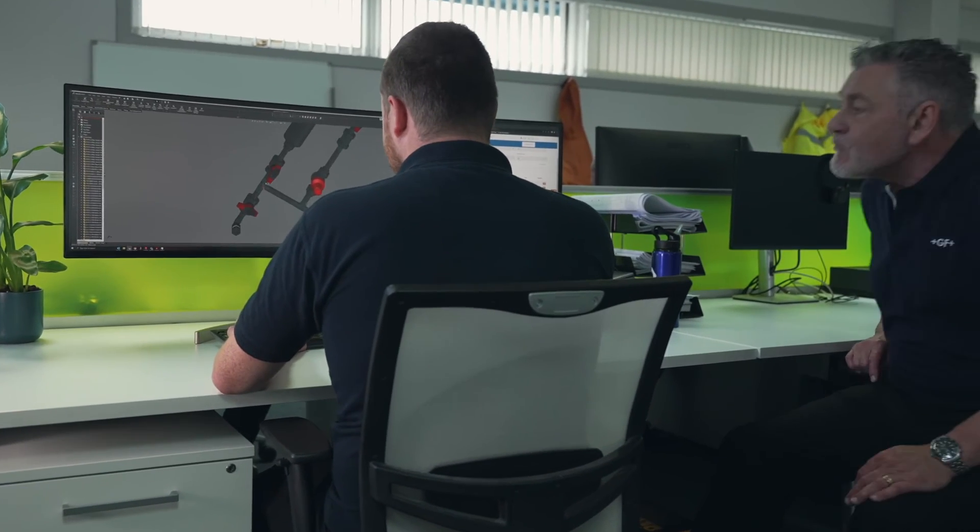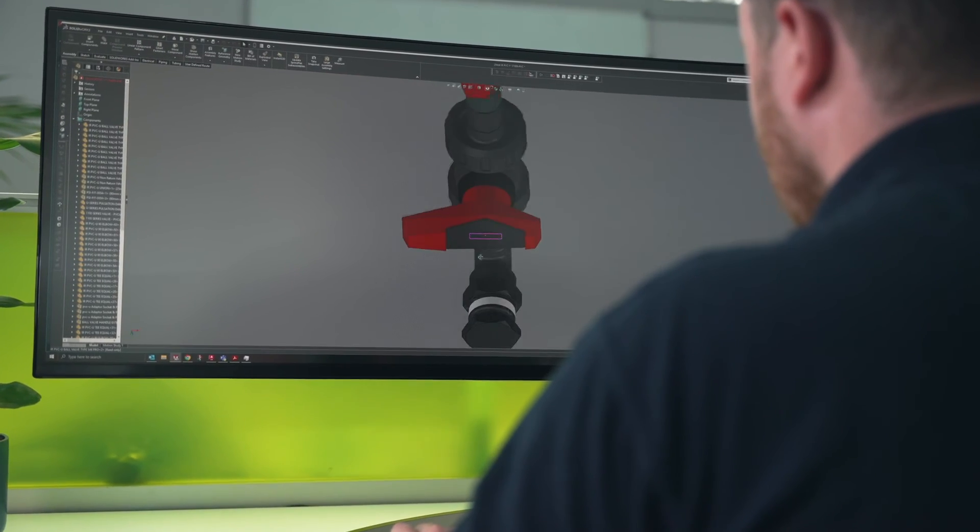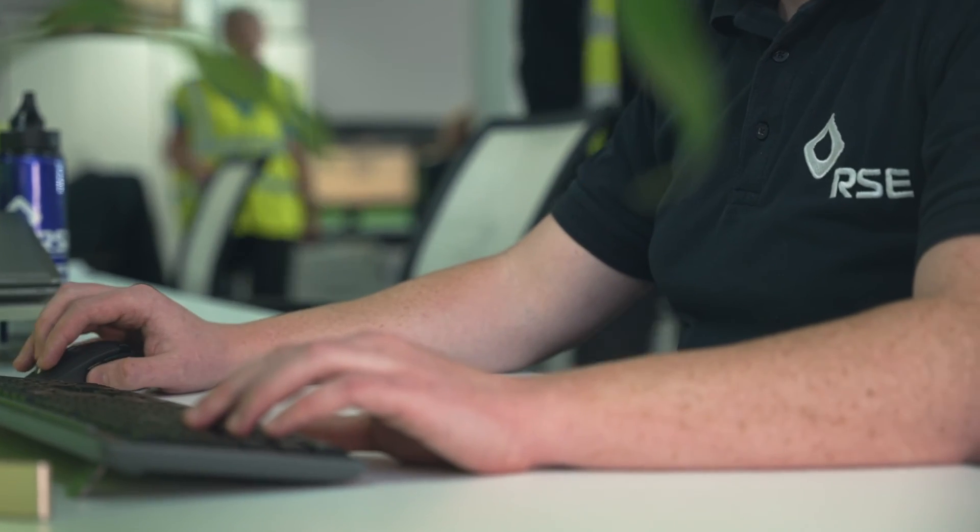We believe that GF are the best in class; they are the market leader in plastic piping systems including valves and automation. GF are the only company in the marketplace that can supply RSE with the innovative technology of IR PVCU, along with the training, support and range of piping materials and components.